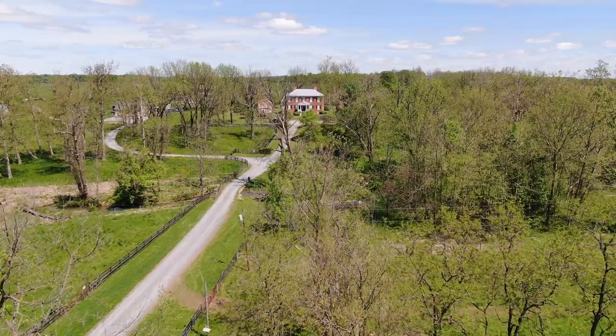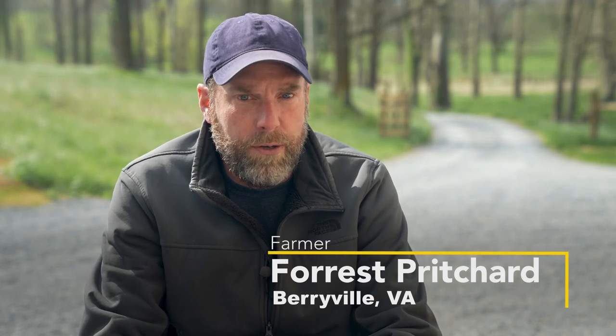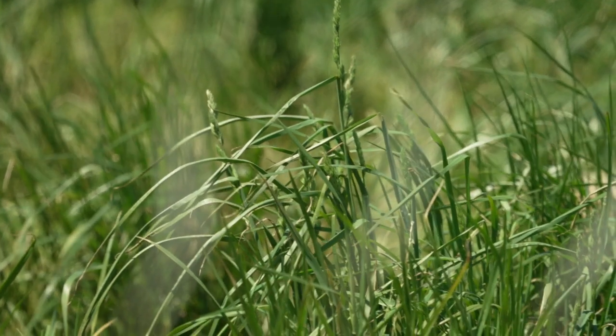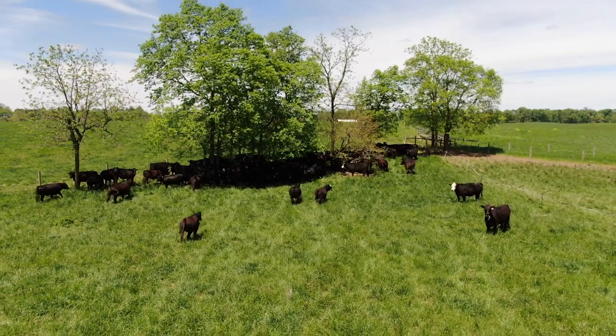Smith Meadows is a seventh-generation family farm. When I got out of college in the mid-1990s, we pivoted away from a commodity-based farm into a completely grass-based, pasture-intensive system, and we've been practicing rotational grazing here for 25 years.